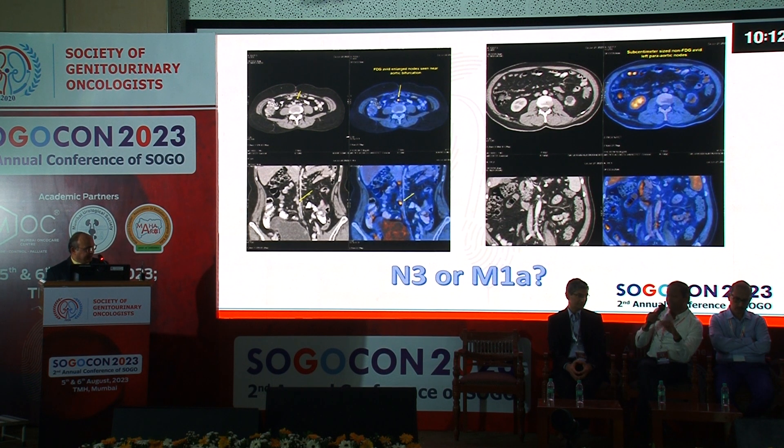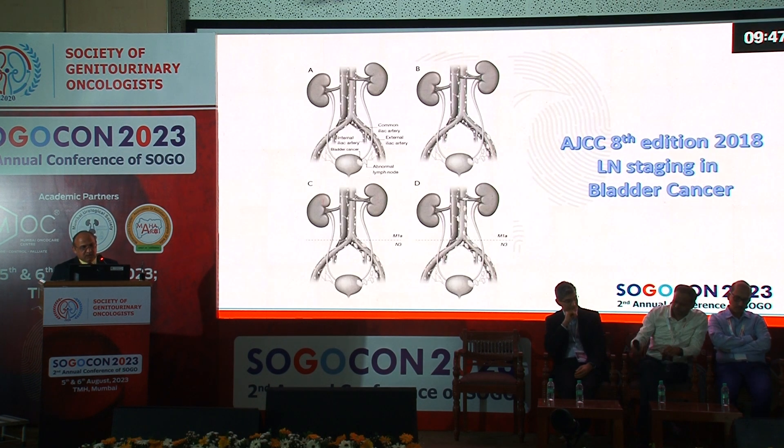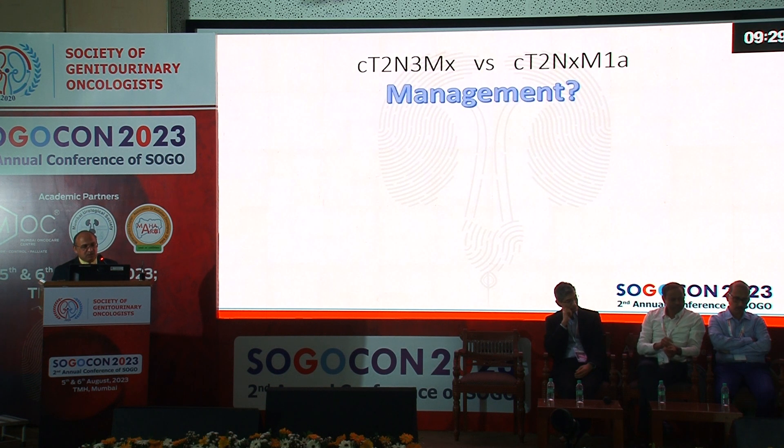The aortic bifurcation node is at least M1a. In the pelvis there was nothing — it's unusual to have skip metastasis. A biopsy was considered but percutaneous access was difficult. Per the current AJCC classification, anything above the pelvis — all retroperitoneal nodes — should be taken as M1a. With biopsy not possible, how do we manage this patient?